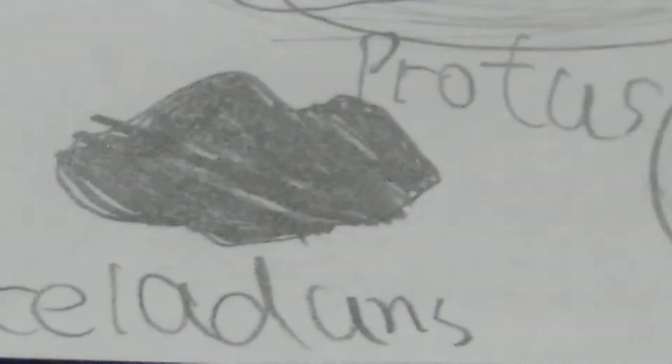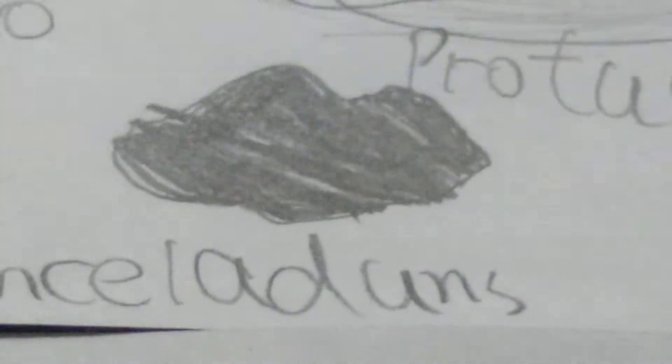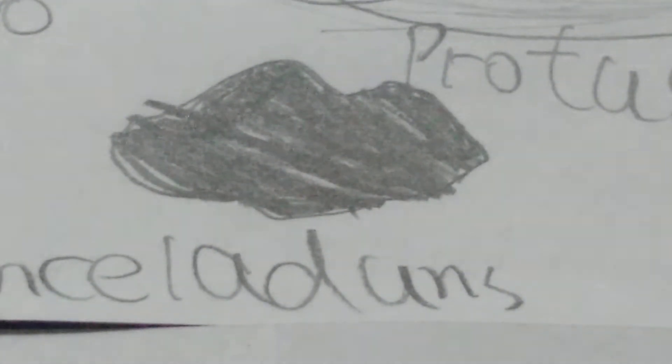Enceladus - it possibly may have life and it orbits Saturn - a moon with life! Cool, right? Proteus is the darkest moon in the solar system, which orbits Neptune. Probably that's the reason why it's so dark, because Neptune is the coldest planet - if you don't think Pluto is a planet.